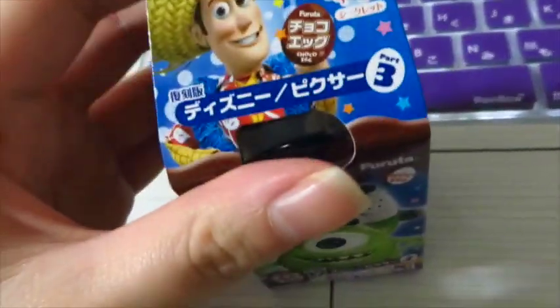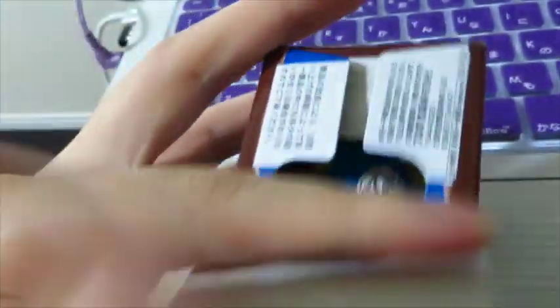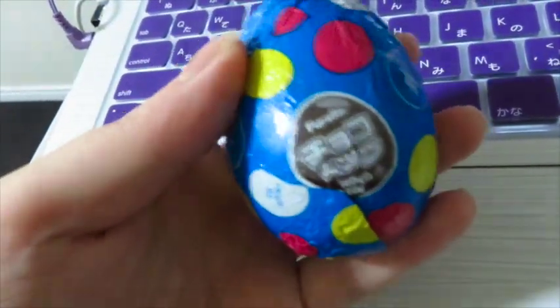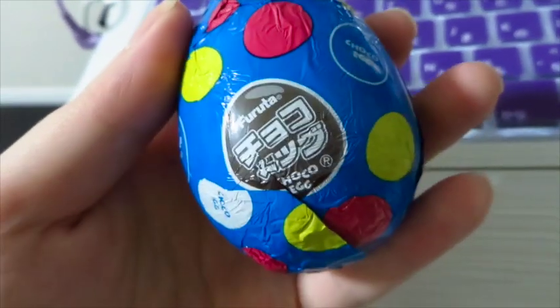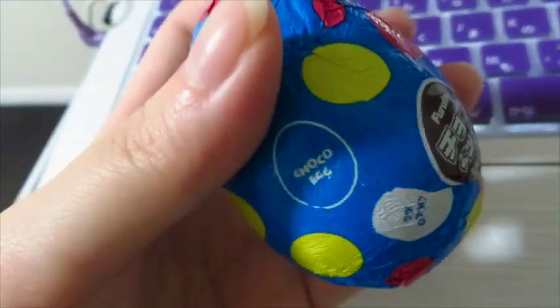I'm actually gonna eat this now. I'm gonna show you guys with one hand if I can. Okay, so here's the egg. Super exciting because there's no Kinder Eggs in the United States. It's from Furuta. If I shake it you can hear the toy.